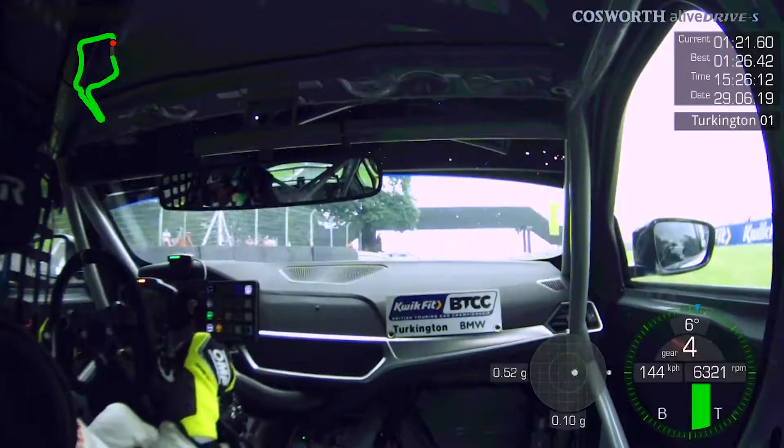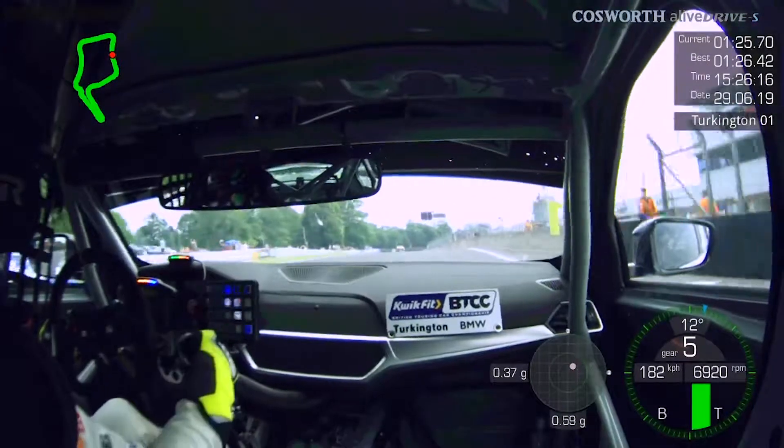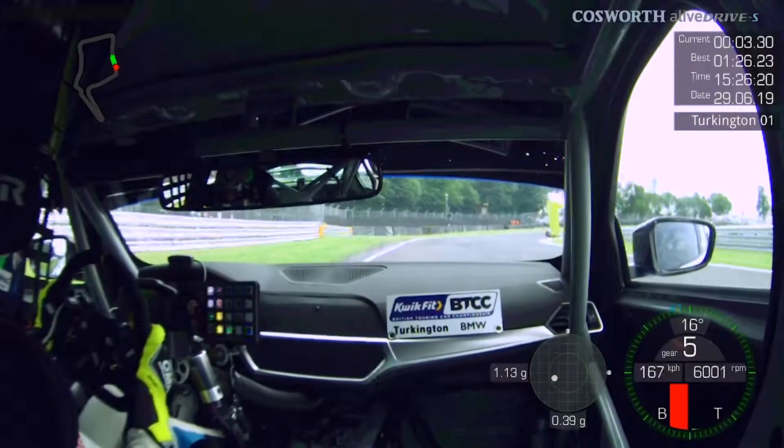Good morning, I'm Colin Turkington, welcome to Oulton Park and my poll lap from yesterday. Here we go along the start-finish straight — important to get a good exit from Lodge, the final corner, fast across the start-finish line and then just down one gear for Old Hall.